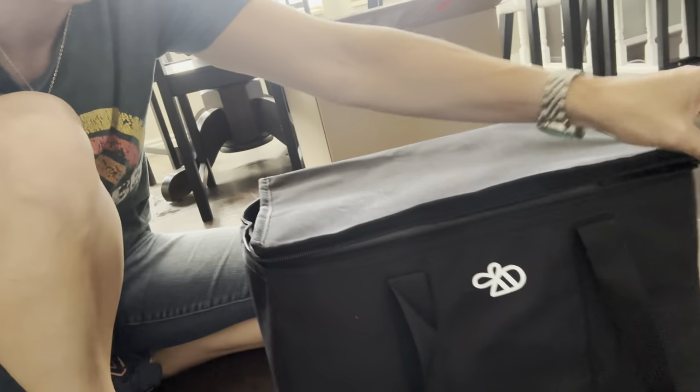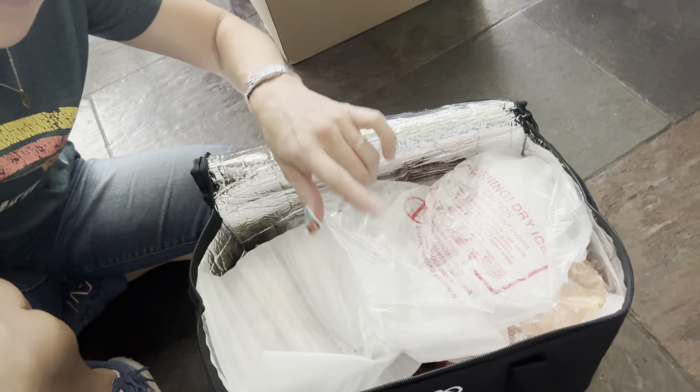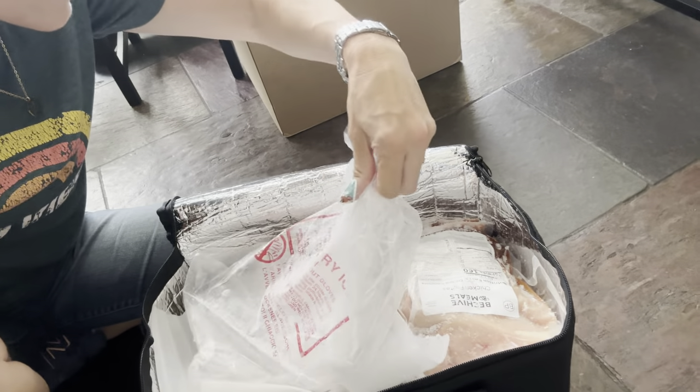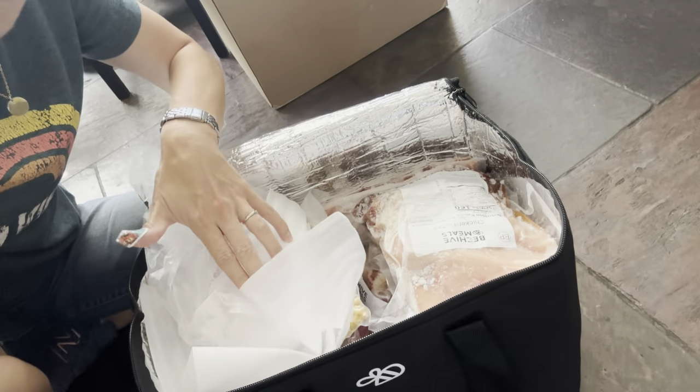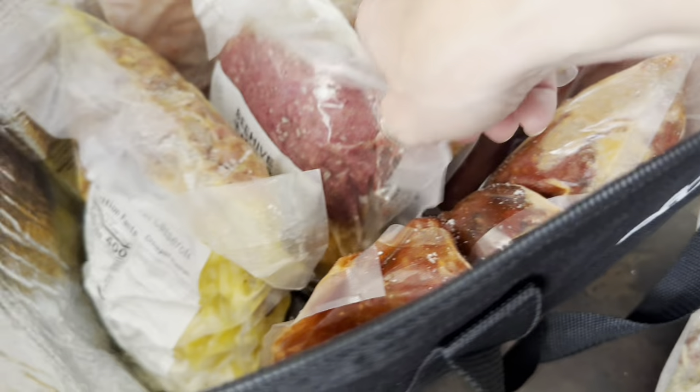And here is obviously what we're looking for. Let's see if it stayed frozen, shall we? Look at that — still frozen! Chicken fajitas, elbow pasta. This is the large size family portion. Parmesan honey pork roast. Cheeseburger mac and cheese.